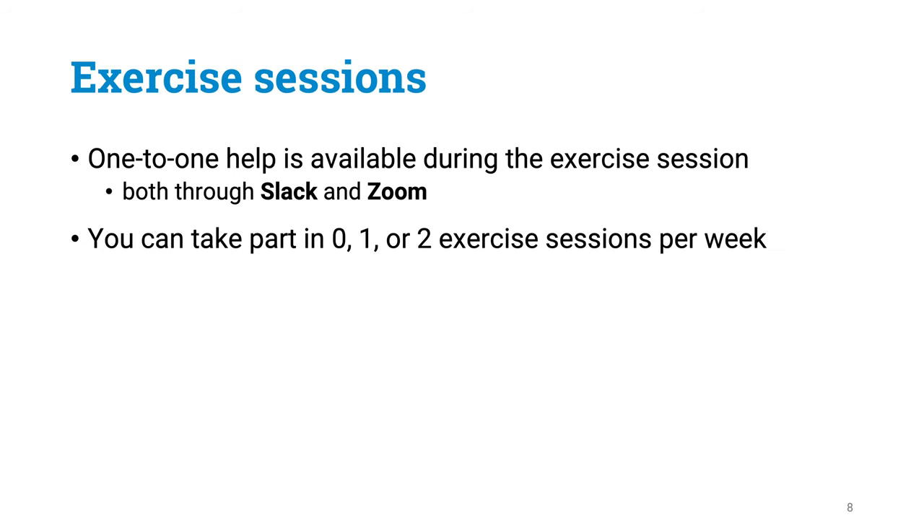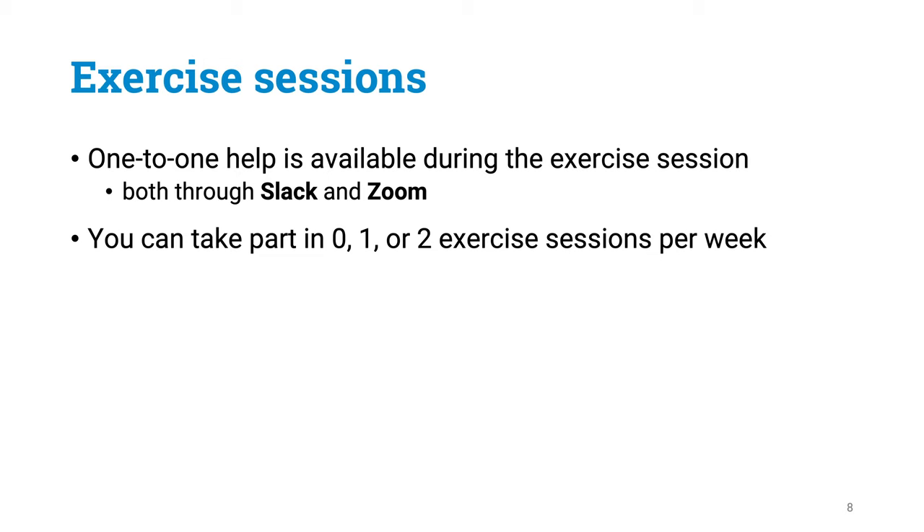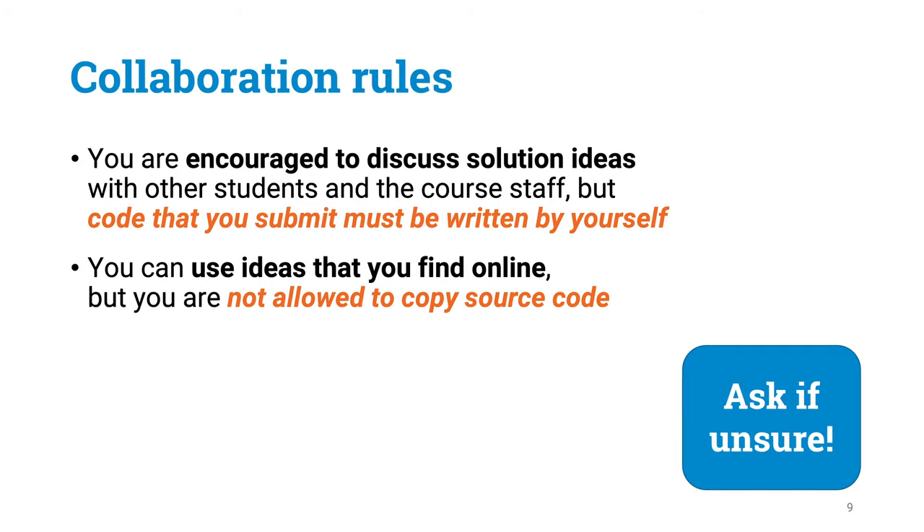In order to get assistance for solving exercises, we are going to organize two exercise sessions each week. These exercise sessions are also going to be organized online — we are going to be using both Slack and Zoom to provide one-to-one assistance to anybody who needs help with their exercises. There are two exercise sessions each week, but you are free to take part in one, both, or none of these, depending on how much help you need.